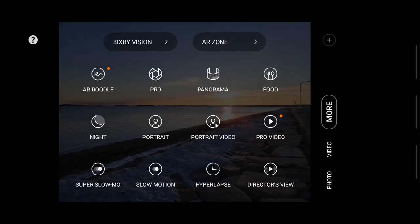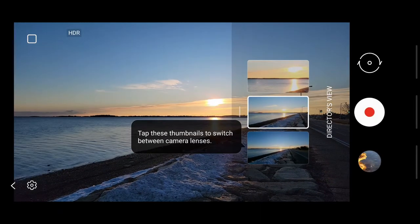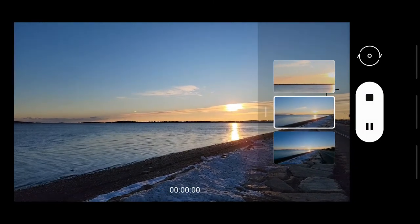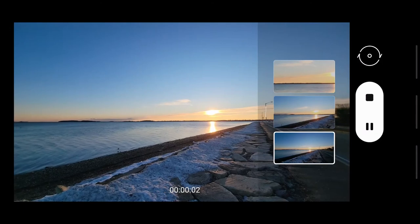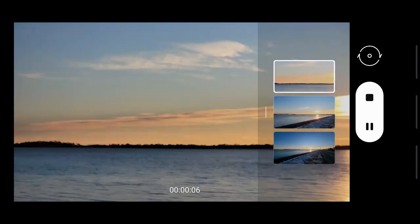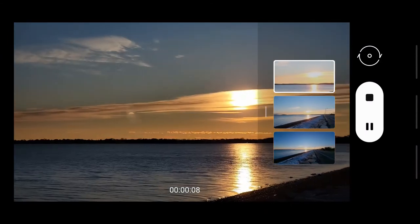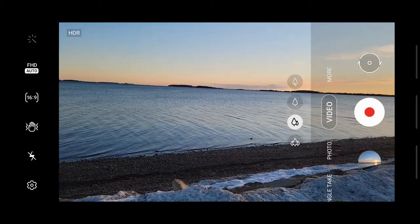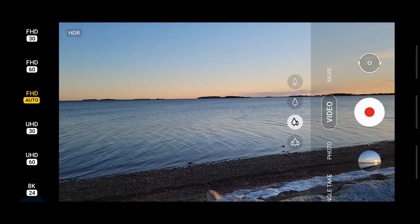The 30x zoom is reasonably legible, but nothing beyond that. The camera app is unlike anything you see on other phones. Samsung has added a new mode called Director's View, which gives you the freedom to switch between lenses while shooting videos at 1080p. You can choose between multiple modes from the camera frame without going into settings. There are plenty of options — it's overwhelming at first, but you'll start appreciating them the more you use the camera.